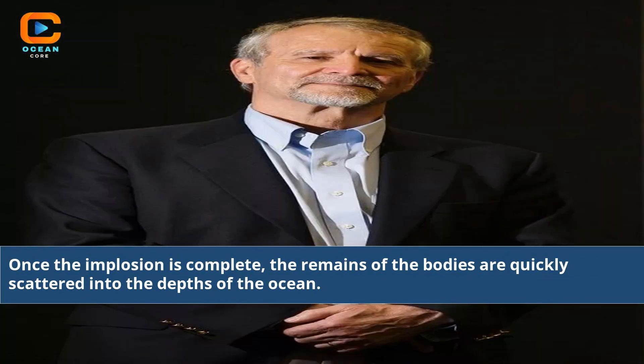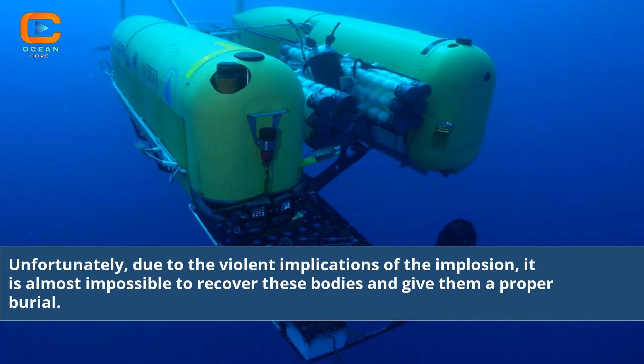Once the implosion is complete, the remains of the bodies are quickly scattered into the depths of the ocean. Unfortunately, due to the violent implications of the implosion, it is almost impossible to recover these bodies and give them a proper burial.